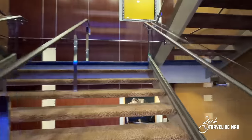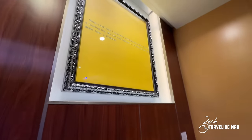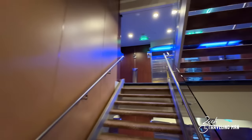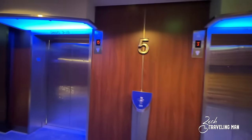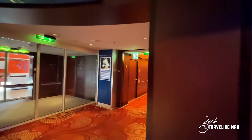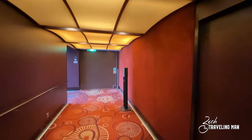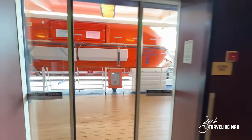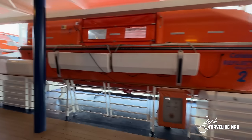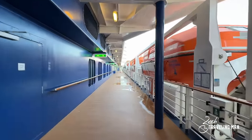That is all for deck four on the Reflection. Now heading up the stairs to deck five — I wanted to show these intermediate stairwell levels which do have a lot of art around the ship. We've made it to deck five forward, and just like what we saw on deck four forward, this is the upper seating level of Reflection Theater here on deck five — so if you like a balcony seat, this is where you come. Just beside the entrance to the theater is the entrance to the outdoor promenade or outside deck on deck five, which extends from the forward all the way to the aft portion so you can walk all the way along the outside of the ship.